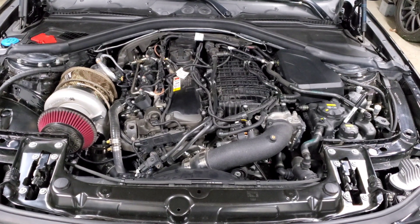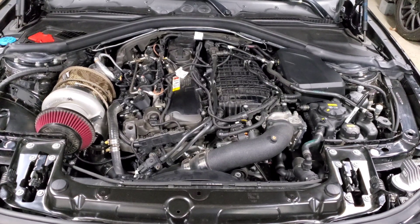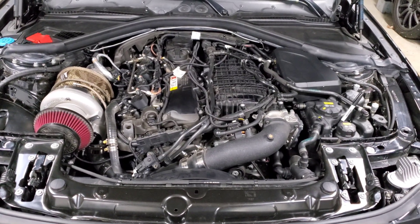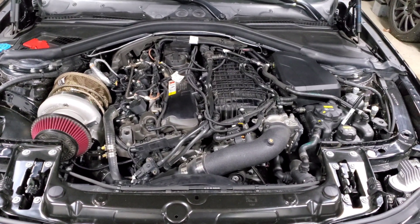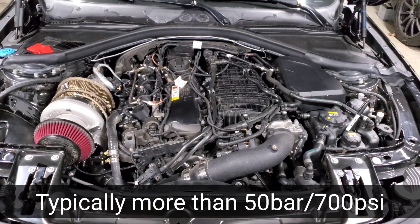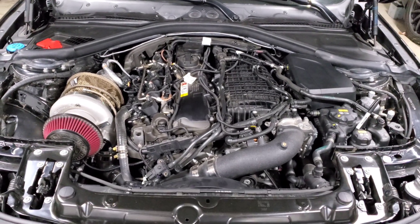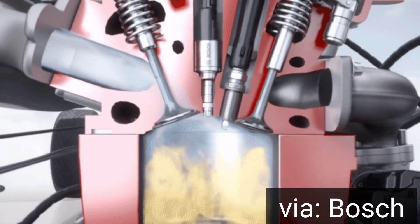The Gen 1 B58 is designed to run around 200 bar or 2900 psi, and the Gen 2 B58 is designed to run about 350 bar or 5000 psi. If your fuel pressure dips too far from that target pressure, you'll experience those misfires or that big backfire.